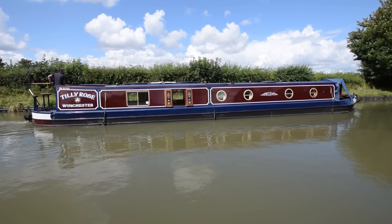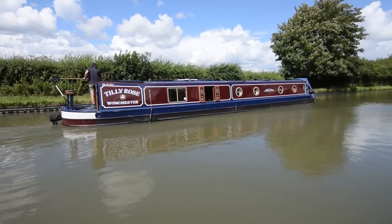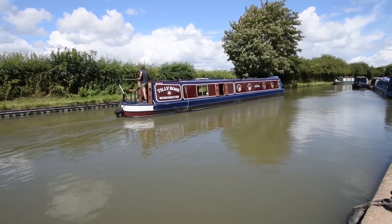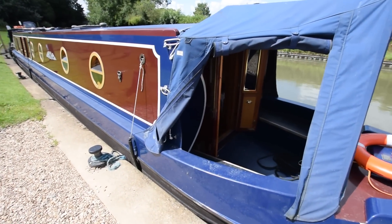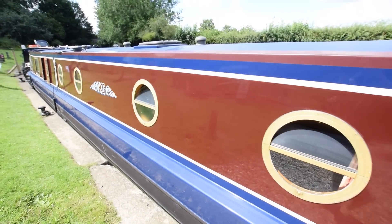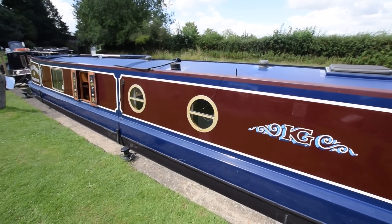She was actually commissioned by a nuclear submarine captain who had a couple of dogs and wanted easy access in and off the trad stern deck, so that's why it's a reverse layout. The paintwork is in really good condition, nicely polished — it was fully repainted in August 2020 and as you can see it's still in incredibly good condition.